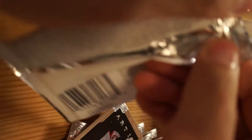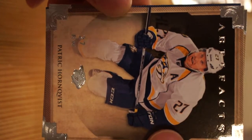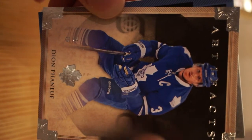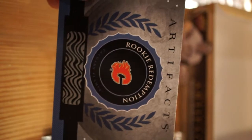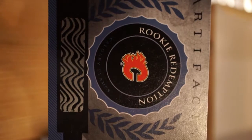Last pack here. We have Patrick Hornqvist, Eric Lindros, Dion Phaneuf - oh, Calgary Flames rookie redemption! So what happens is you'll get the Calgary Flames rookie that's not in the pack - they must have debuted on the team after production.